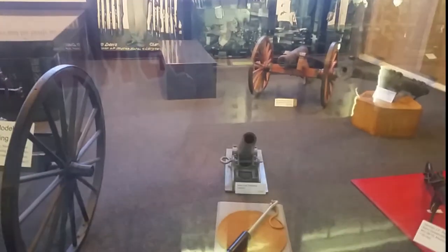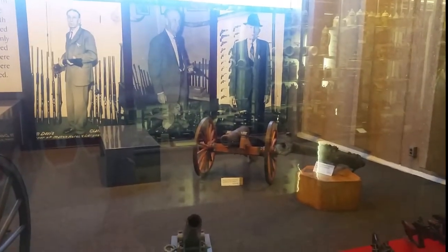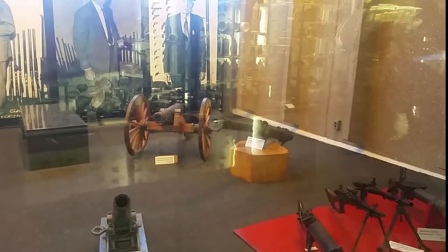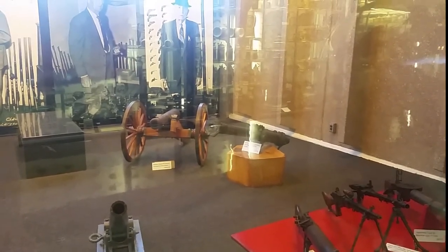Over here we've got a navy line throwing cannon right down there. In the back it's a replica cannon. Over here it's just more cannons and stuff.